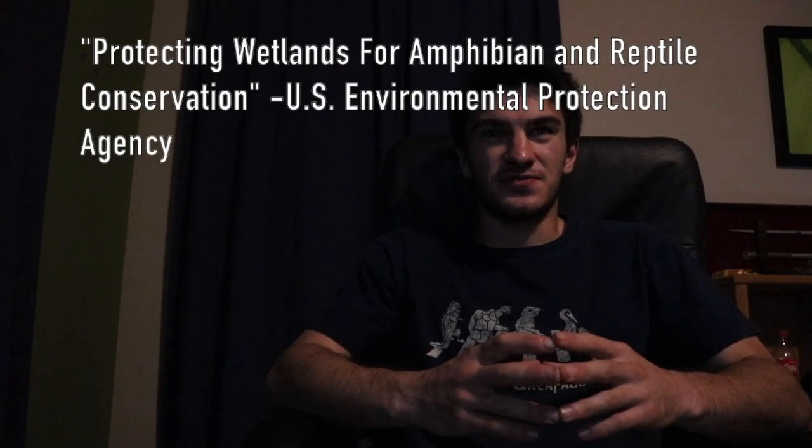As far as the sources for this presentation, I used a variety of them, but the main one I used was called 'Protecting Wetlands for Amphibian and Reptile Conservation' by the U.S. Environmental Protection Agency. Unless I otherwise state it, all of the pictures and videos in this presentation are mine, so they won't need any kind of credit.